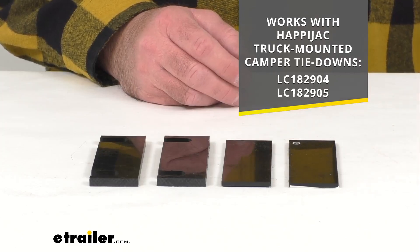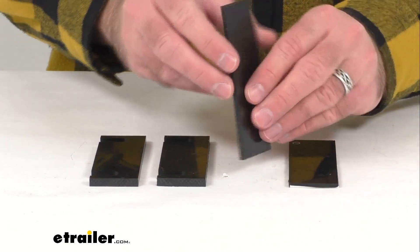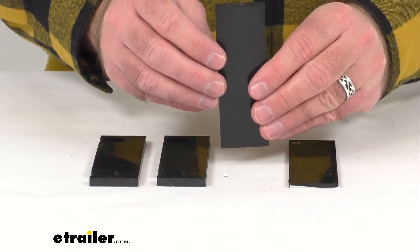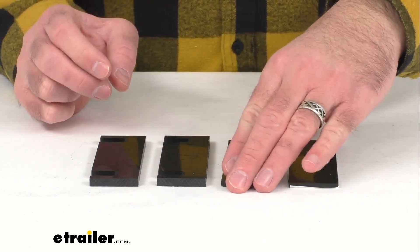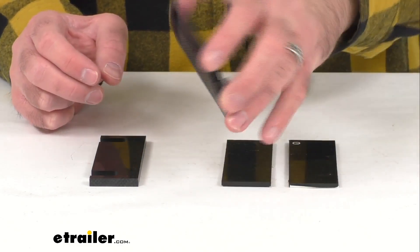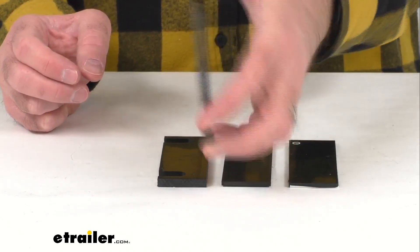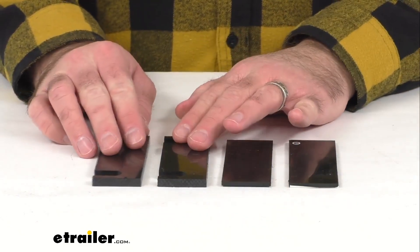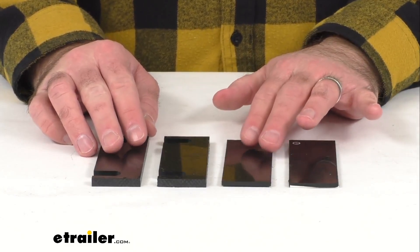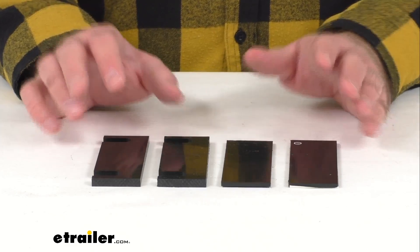As you no doubt know, these spacers fill the voids in the truck bed wall when installing the anchor plates. As you can see, they do include two of these slotted spacers and then two solid spacers, and these are made here in the USA.